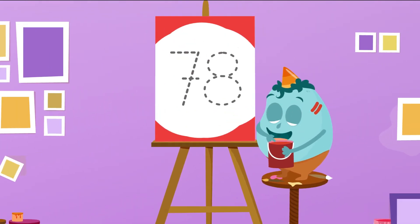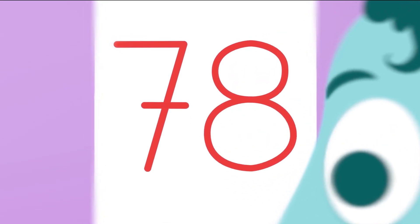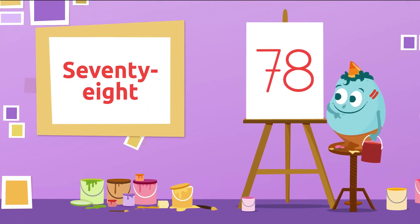You're doing great! Which number have we got here? So good! It's number 78. 78.